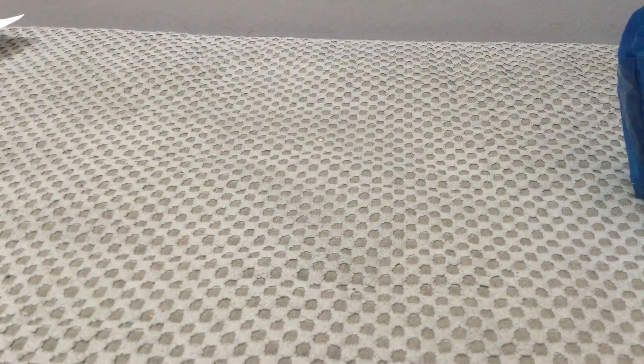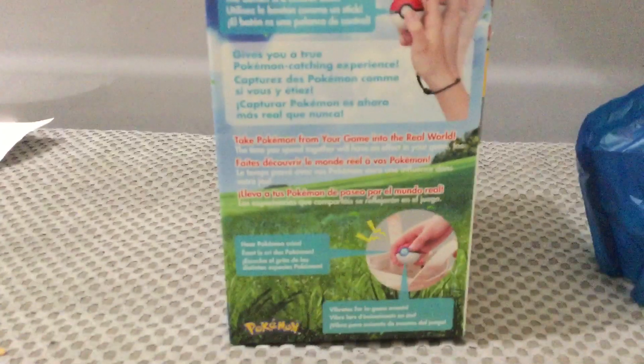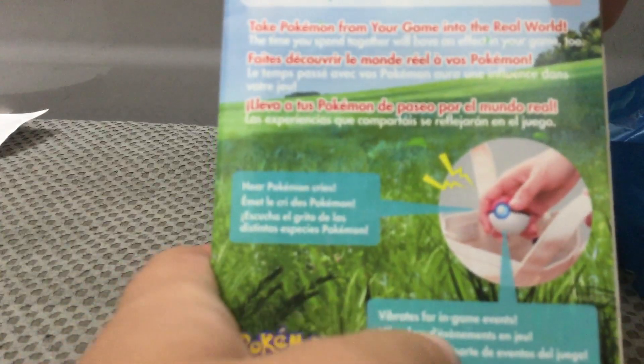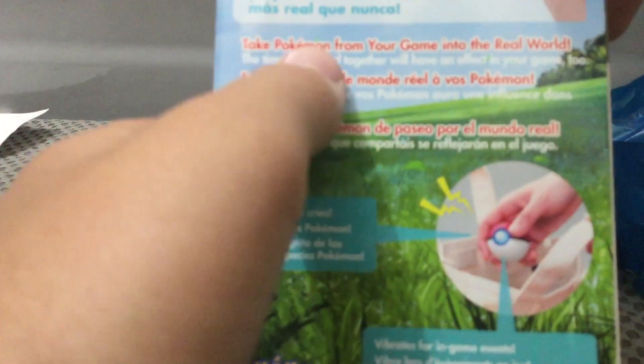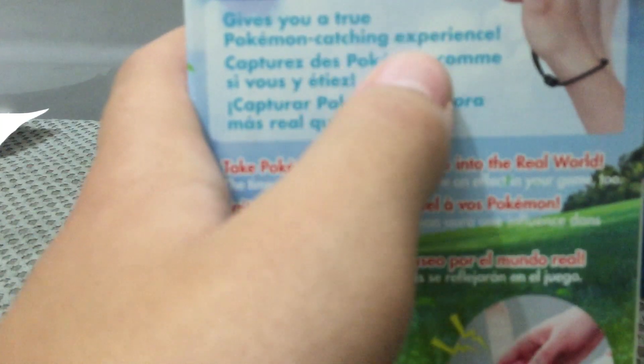Let me take off the information sticker. There we go. Can you read any of that? Why is that so blurry? We can't read it, I'll read it to you. It says: Hear Pokemon Cries, Vibrates for in-game events, Take Pokemon from the game into the real world, Gives you a true Pokemon catching experience.